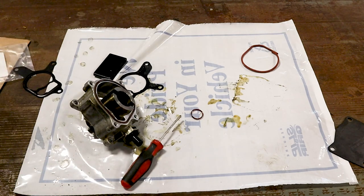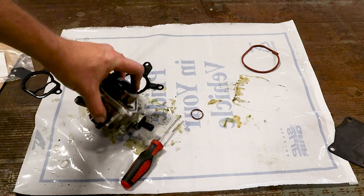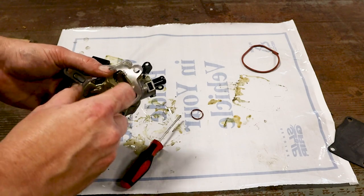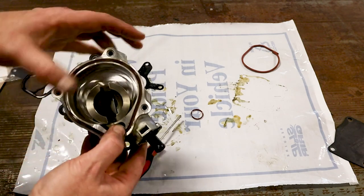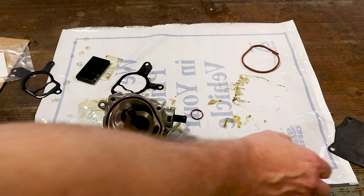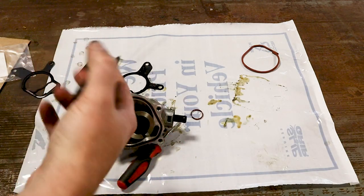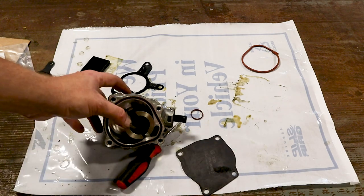We're pretty much ready for installation. We're going to keep the cover out until we get over to the car. The biggest thing to remember is this is splined, so it's going to fit to that engine only one way. You also have to remember to clean off the cover and make sure it's still good to go. And we're ready to reinstall.